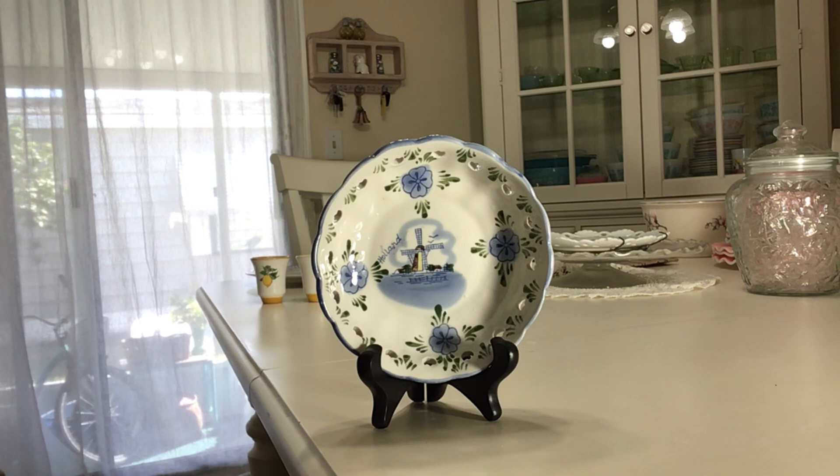The city of Delft in Holland originally started out as an attempt to copy Chinese porcelain, and they soon started painting their own ceramics with Dutch scenes and styles. This is Delft blue, which is a less expensive ceramic than Delftware, which is still produced at the Royal Delft Company today. I'll be asking $15 for it.